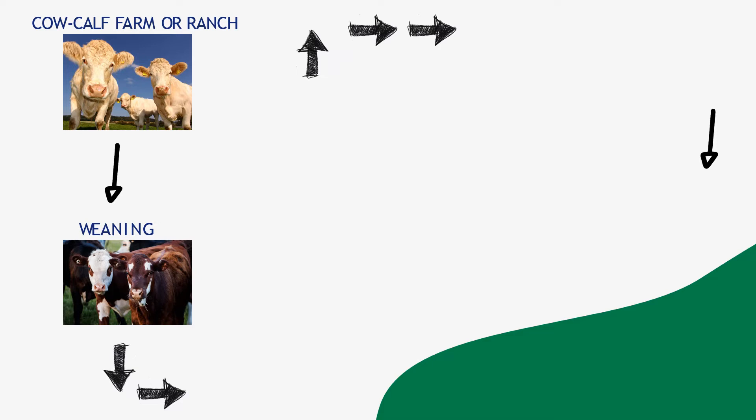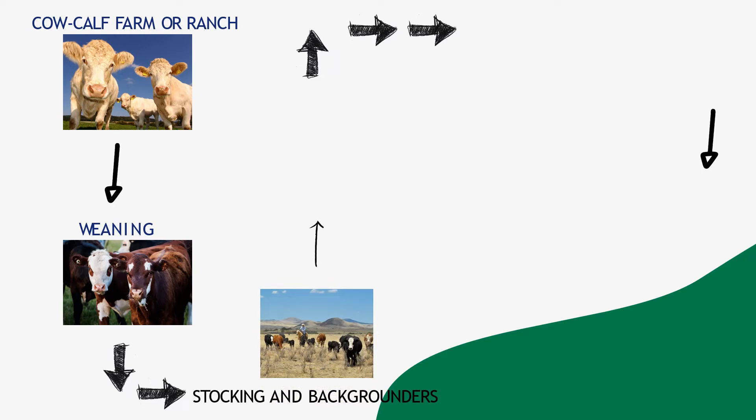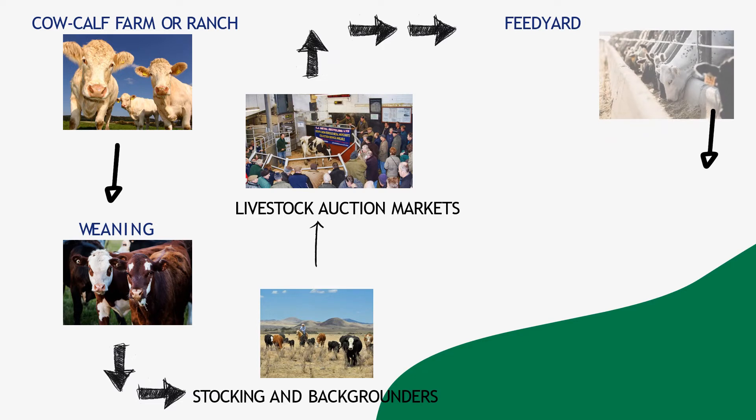These calves continue to graze on grass pastures and may begin receiving a small amount of supplemental plant-based feed for extra energy and protein to help them grow and thrive. The third step is stocker and backgrounders. After weaning, cattle continue to grow by grazing on grass and pastures, with ranchers providing supplemental feed including vitamins and minerals. After weaning and during the stocker and backgrounder phase, cattle may be sold at livestock auction markets. Mature cattle are often then moved to feed yards.